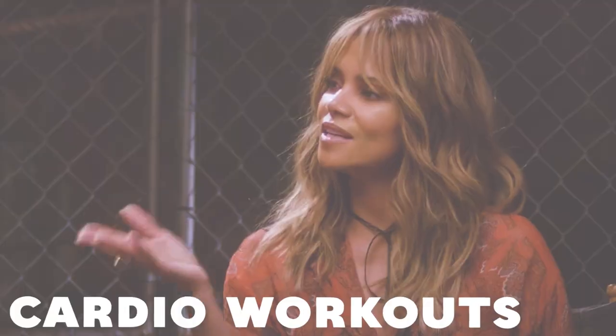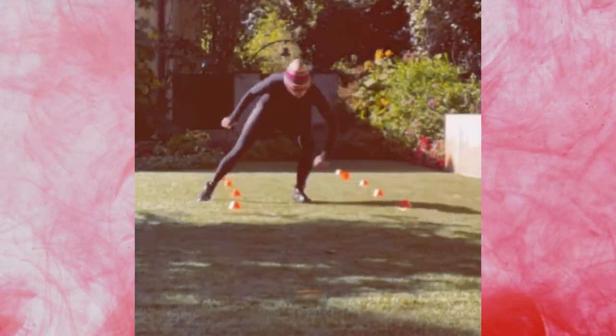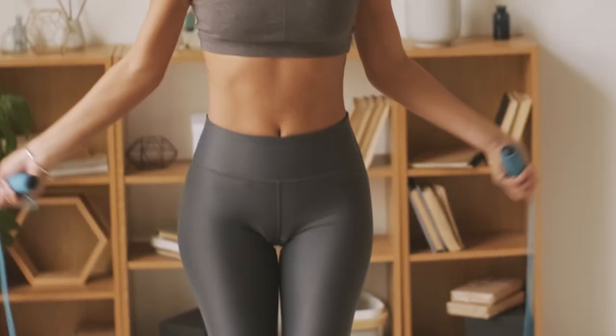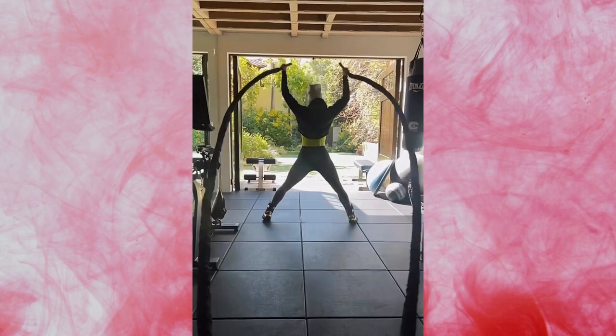Prioritizing cardio workouts: Berry has revealed that exercise plays a crucial role in maintaining great skin. She does a workout that revolves around body weight most of the time, switching it up every three to six months because the body gets used to the same exercises. She emphasizes the importance of cardio workouts as they get the blood flowing throughout the body. Increased blood circulation helps deliver oxygen and essential nutrients to the skin cells, promoting a youthful appearance and a healthy glow.